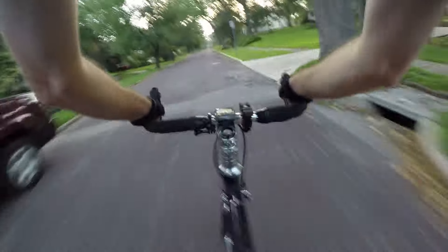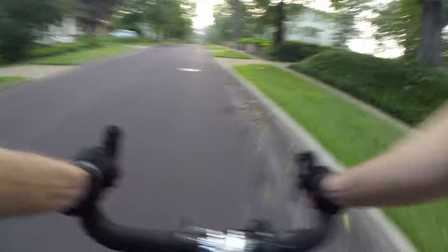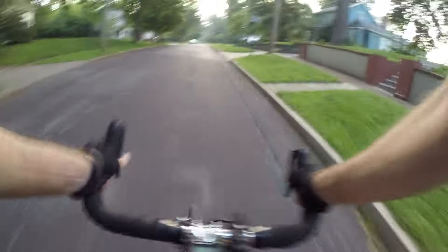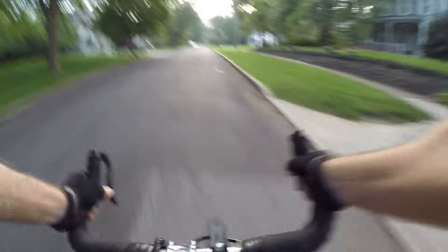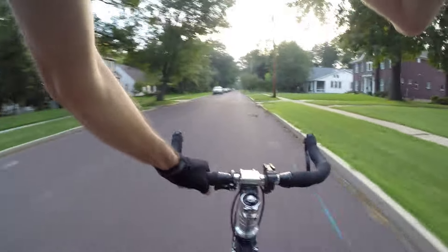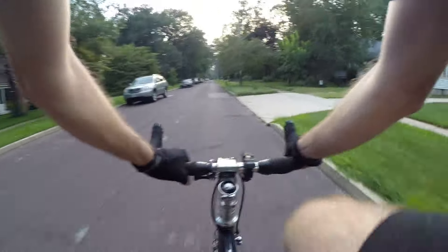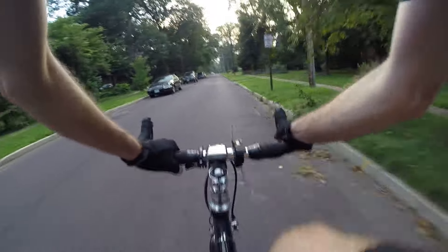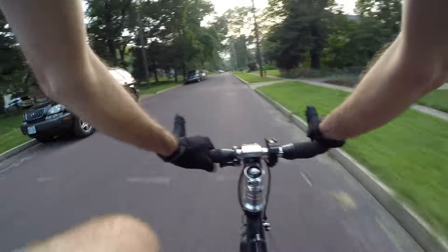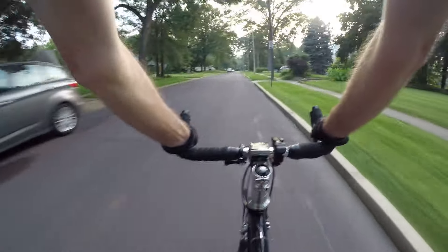I just ride a single speed bike — you can sort of figure that stuff out anyway. It's a linear function almost, I think — how hard I'm working versus how fast I'm spinning versus how fast I'm going. Right now I'm going 13.8 miles per hour, going pretty slow for me at least. Taking it easy here.